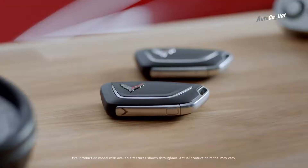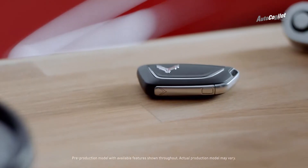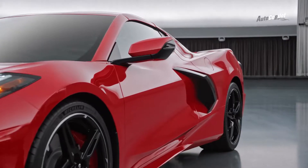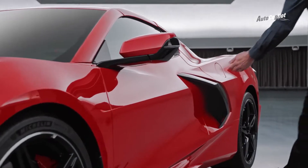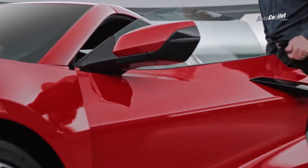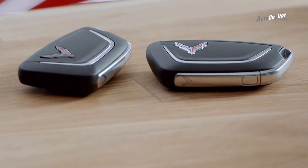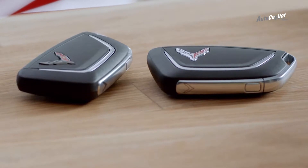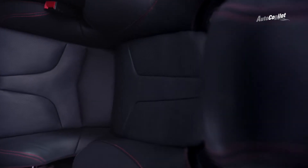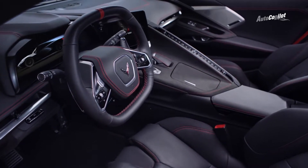Every Corvette comes with two key fobs, and they do everything you'd expect them to do, plus a little bit more. You can open the doors and the front and rear cargo compartments remotely, or if you have the key fob on you, you can unlock the doors, hood, hatch, or trunk manually via the hidden releases on the car. With memory installed on your Corvette, the carbon flash logo and the chrome logo key fobs can be linked to separate drivers, so when you unlock the vehicle, the seat, mirrors, and steering wheel positions will automatically adjust to your preferences.